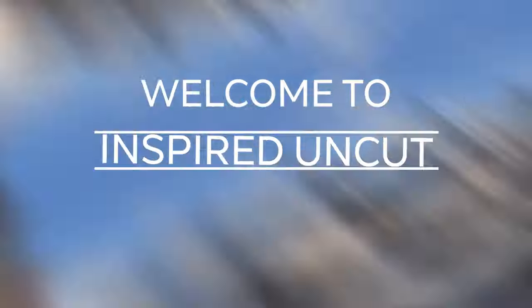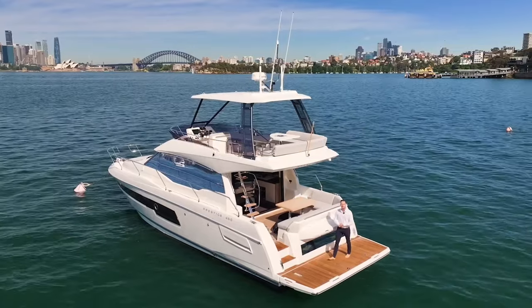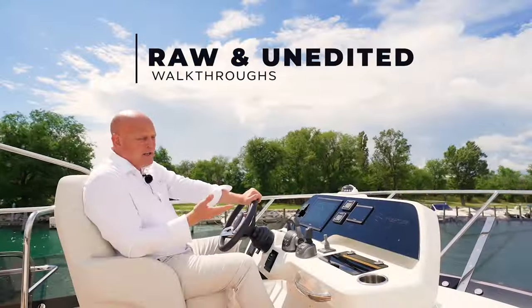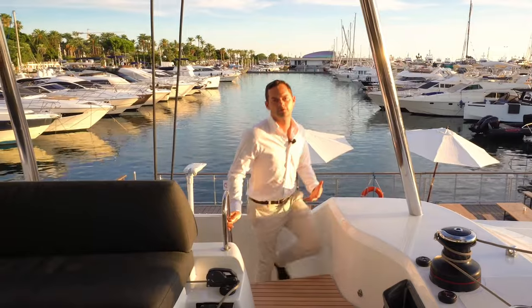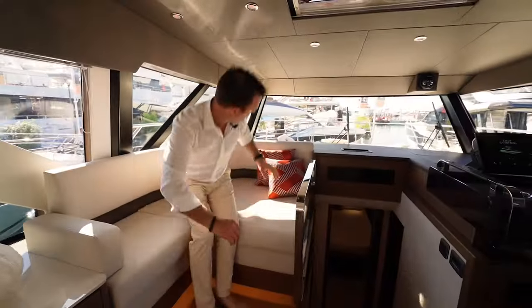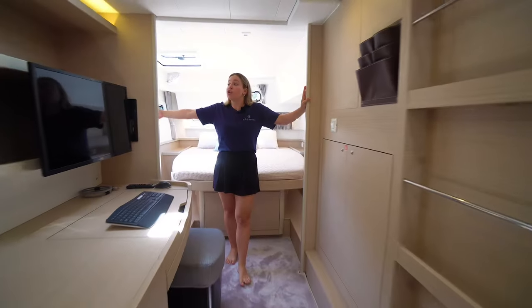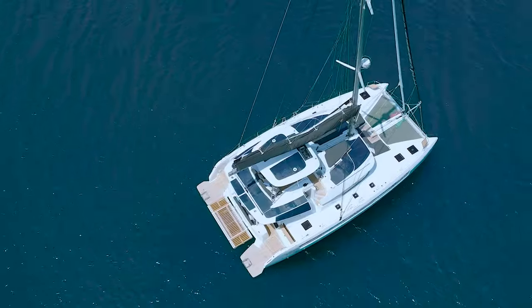Welcome to Inspired Uncut by TMG Yachts, our new series aimed at providing raw and unedited walkthroughs so that you feel like you're looking through the boat with us in person. In this episode, we're taking a look at the Lagoon 51.